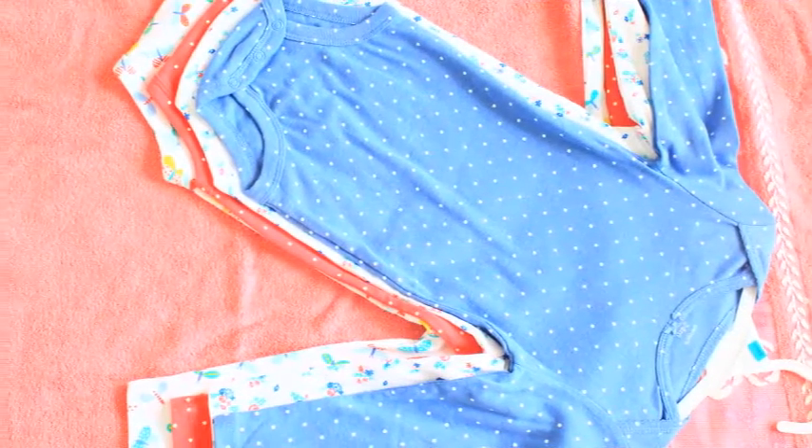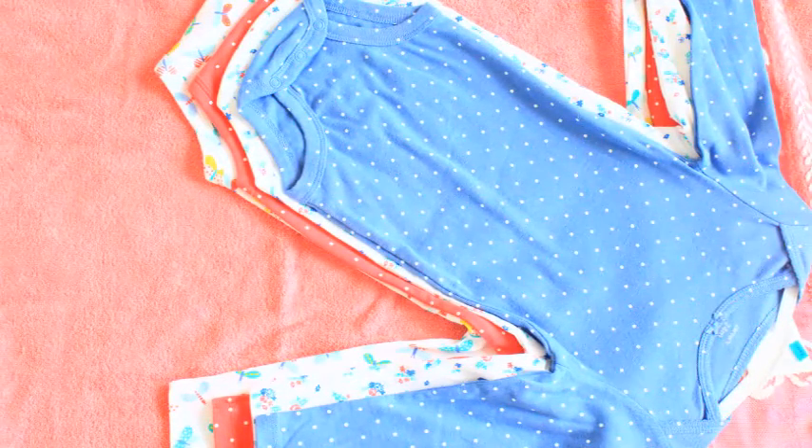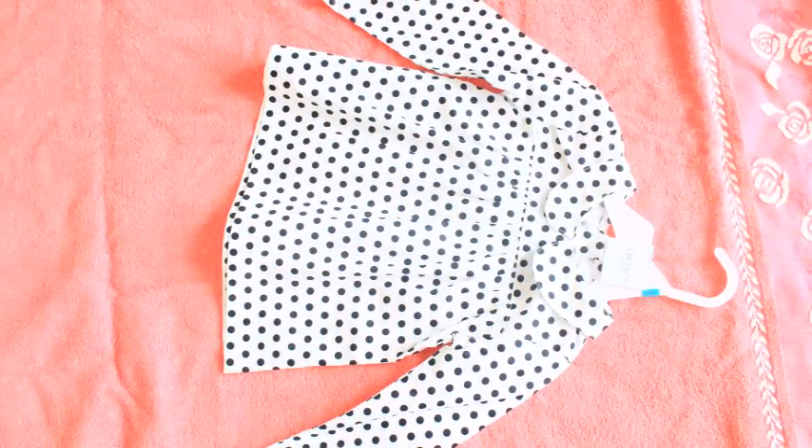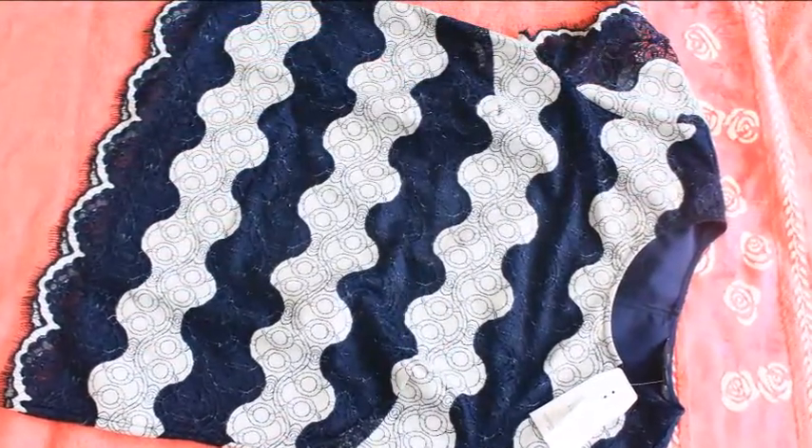Hi guys, welcome back to my channel! This is a haul video — I bought some clothes for me, for my baby, and for my husband, so I thought why not share it with you. Let's get started!